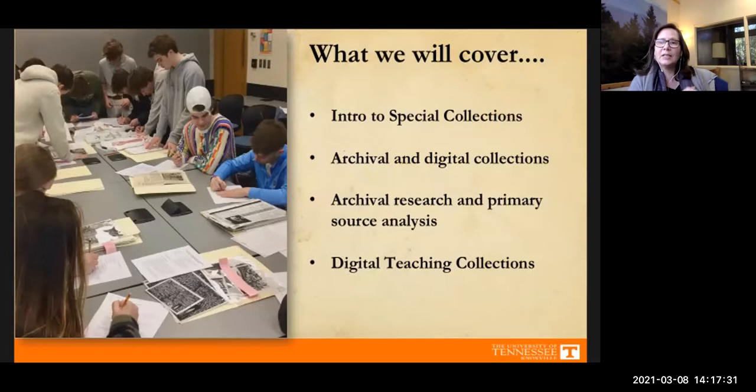At the end of the session I want to show you the digital teaching collections research guide that we've created. This is to help you with your primary source research this semester.